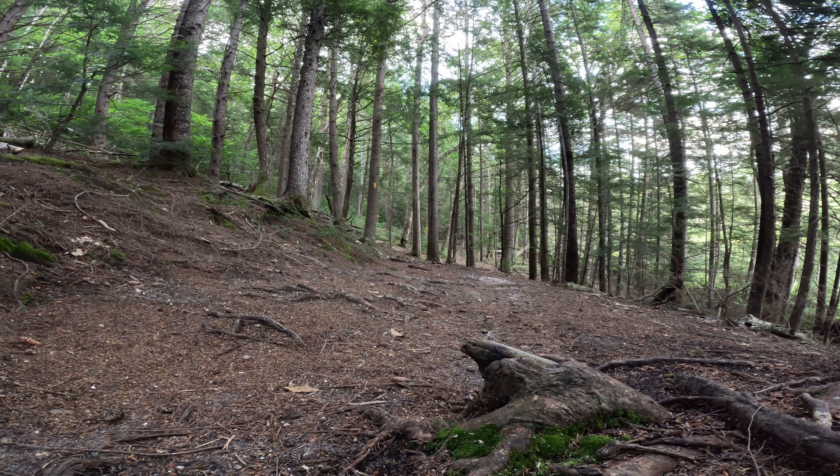The underbrush is minimal and once you get any amount into the trail it disappears almost completely, with the ground just being covered with fallen leaves, branches and pine needles and the occasional patch of moss. My favorite hiking environment.